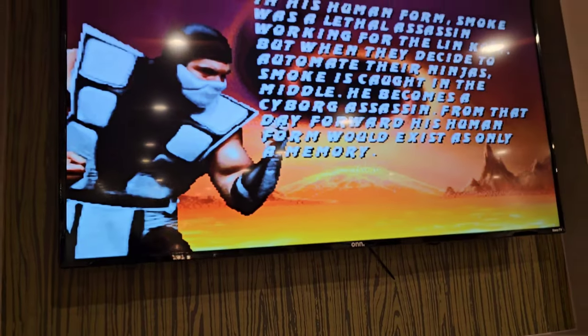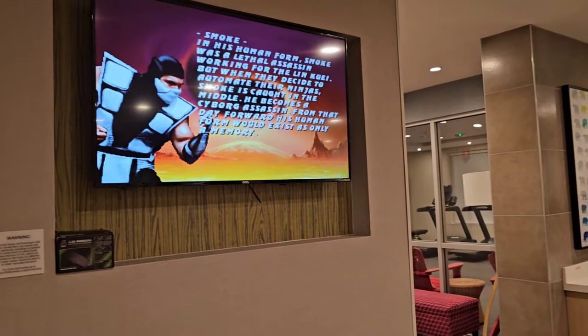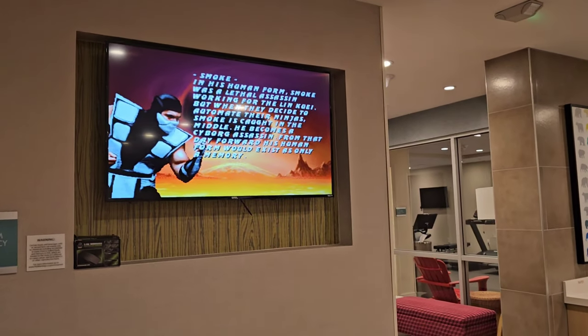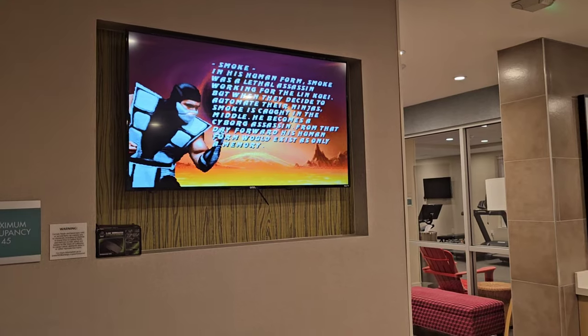They also currently have a little game that you can play downstairs in the lobby if you want to play with your kid or just want to play by yourself. It's kind of a cool little perk.